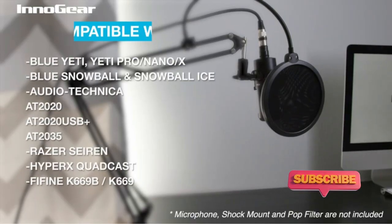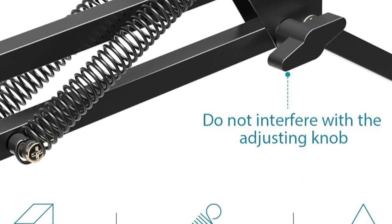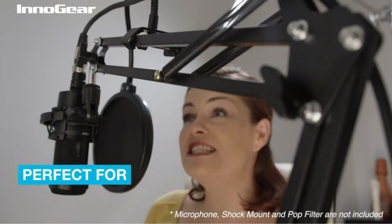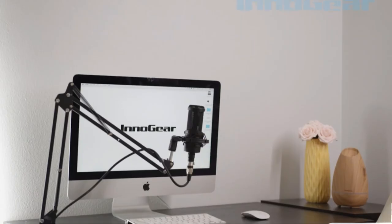The Innogear Microphone Arm Stand is a compact yet highly adjustable microphone stand designed to fit seamlessly on any desk or workstation, offering a maximum reach of 71 cm horizontally and 68 cm vertically for precise microphone positioning.